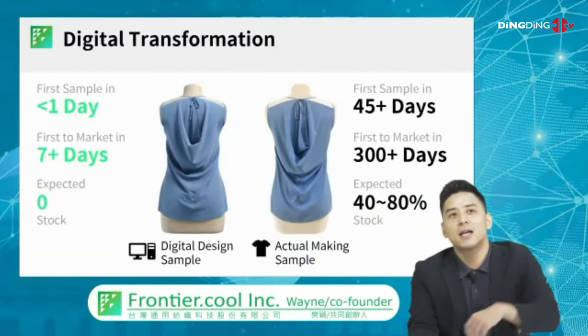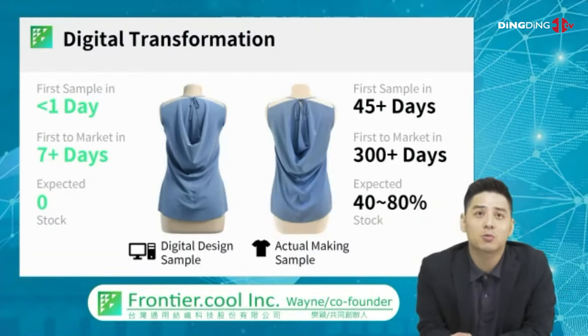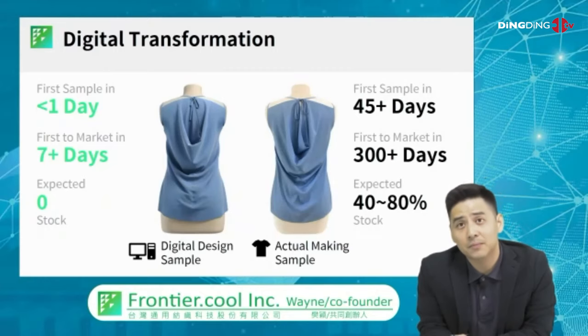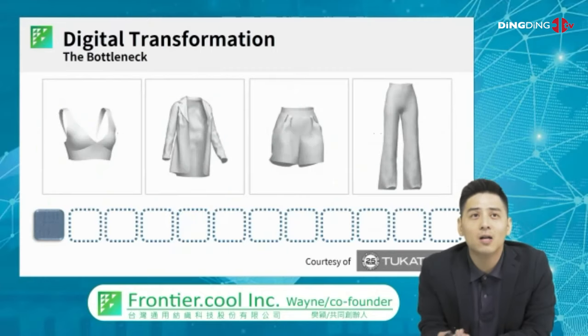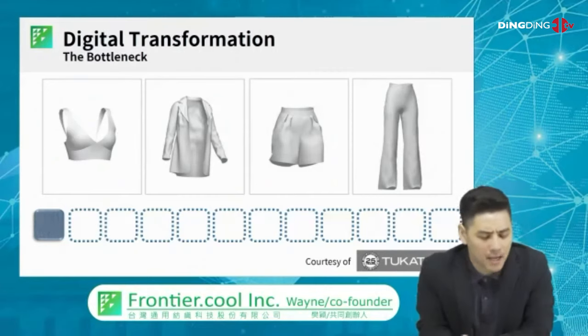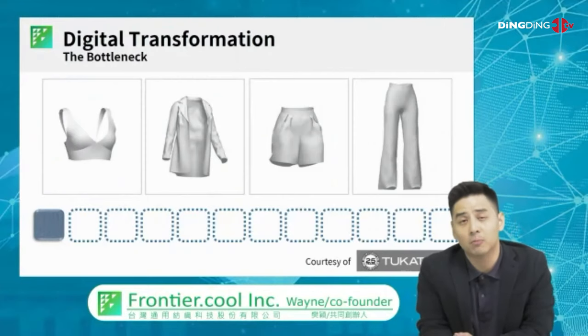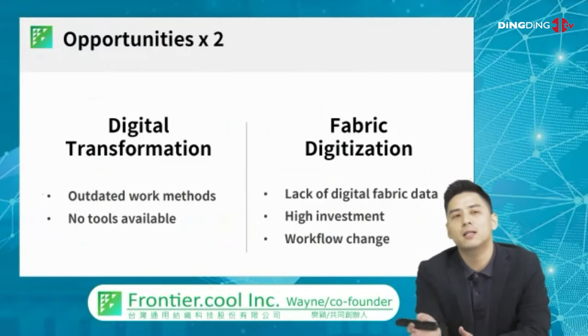Taking the product to market is actually 300 days, and then eventually 40 to 80% of those will become stock. On the left-hand side is computer-aided design. It takes one day to make a sample, and seven to 14 days to ship the actual product to the consumer. Most importantly, the result is zero stock, zero inventory. So how come such a beautiful world doesn't exist right now? It's because there's not enough digital fabric files available — so we exist to fill that gap.